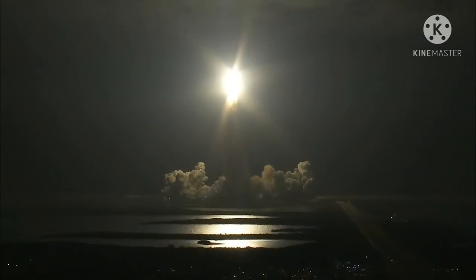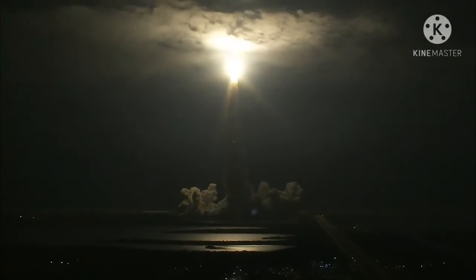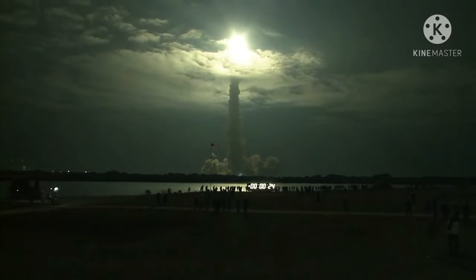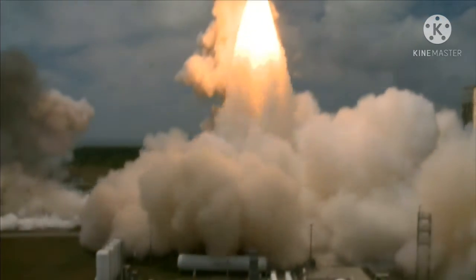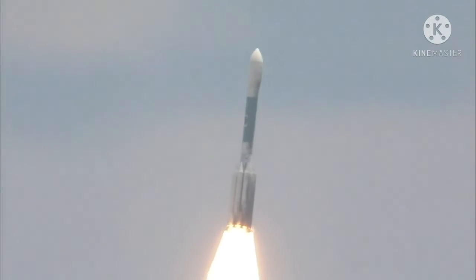Mission control, mission control. This is mission control Houston, and Endeavour's roll maneuver is complete. It's now in a heads-down position, on track for its flight to the International Space Station. Liftoff of the Delta rocket carrying GLAST, a gamma-ray telescope searching for unseen physics in the stars of the galaxies.